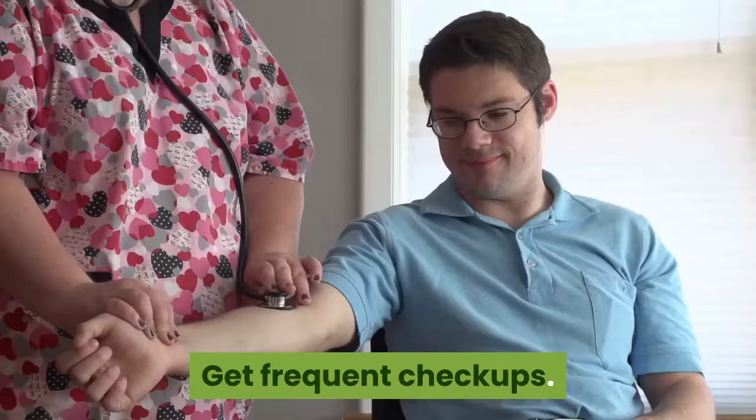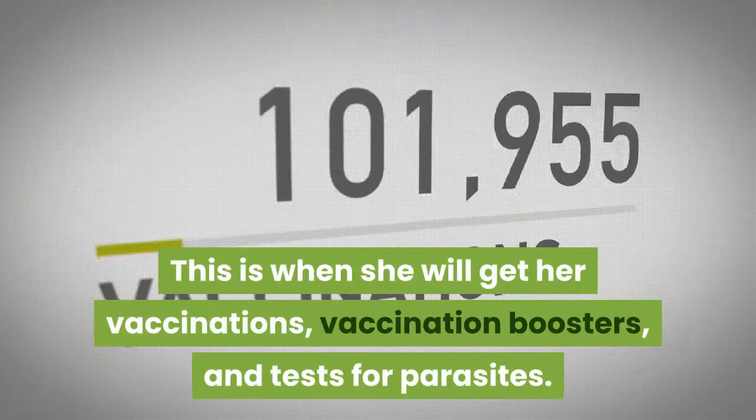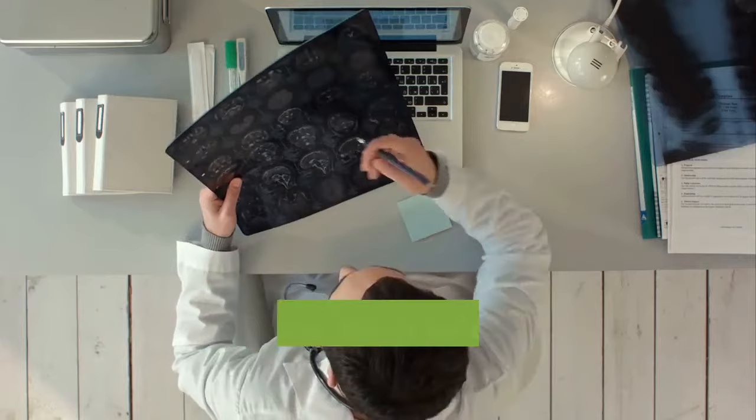Get Frequent Checkups. Every year when your cat is young, you should take your cat for a general checkup at the vet. This is when she will get her vaccinations, vaccination boosters, and tests for parasites. Once she turns seven, she should be taken twice a year to keep a check on her heart as well as other conditions that are common with age.